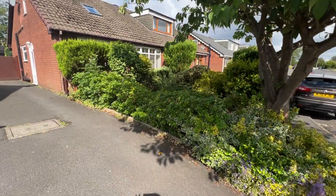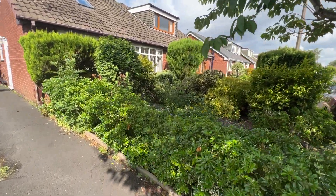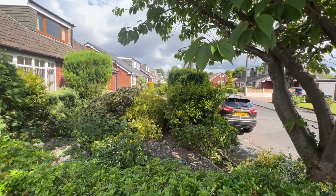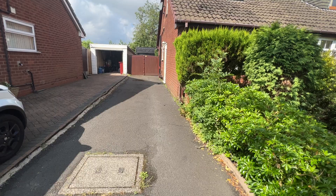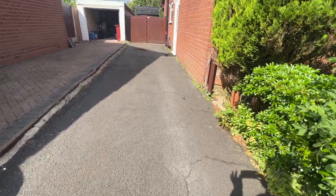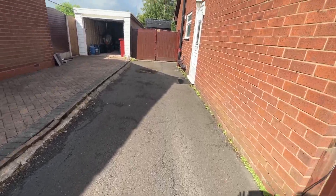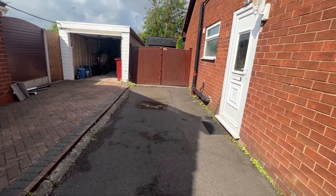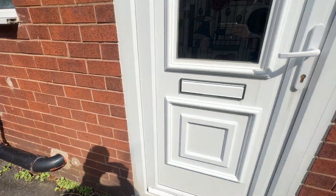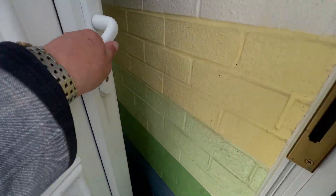Starting at the front, as you can see, lovely mature all year round gardens, driveway parking for numerous cars. We've got the double gates there giving access to the storage garage at the rear, and a UPVC door.